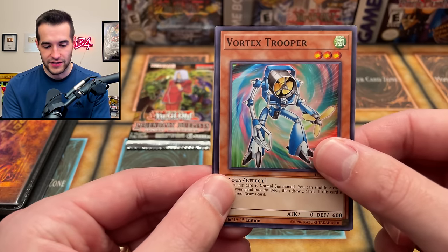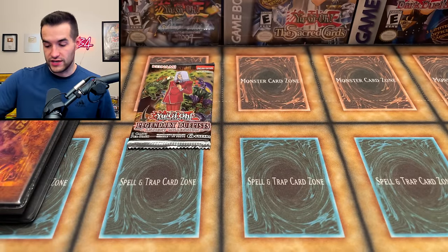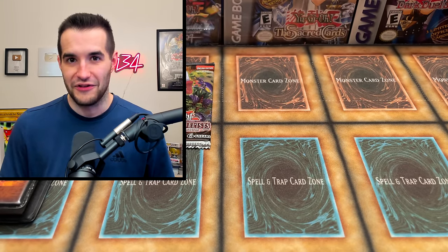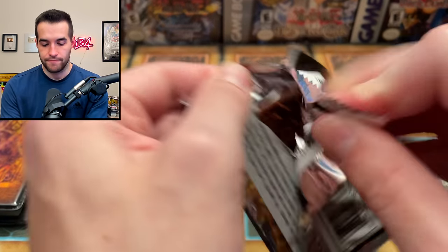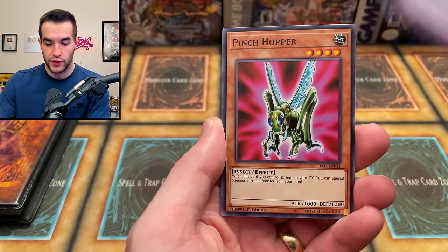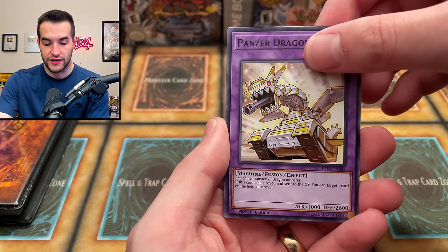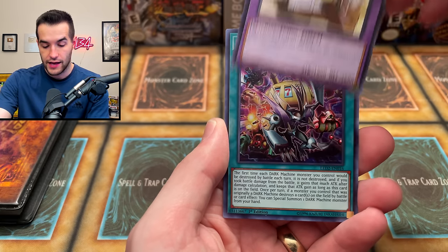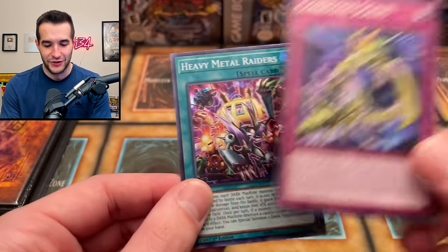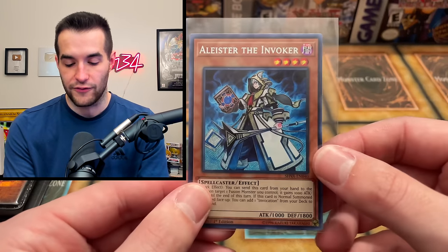Out of the final pack we pulled Vortex Trooper and some OjamA cards. Final pack of Legendary Duelist Ancient Millennium gave us Gear Golem the Moving Fortress, Panzer Dragon, Heavy Metal Raiders as a super rare - Metal Raiders, my favorite set - and Corrosive Scales. Not a bad way to end it. Still super happy about Aleister out of only one pack - we'll take that.